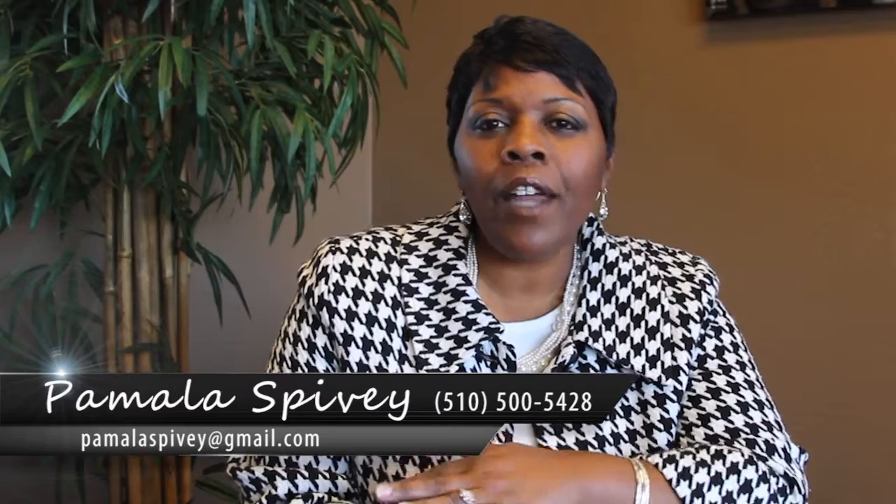If you have any questions or would like more information about how the process works, feel free to give us a call. Thank you.